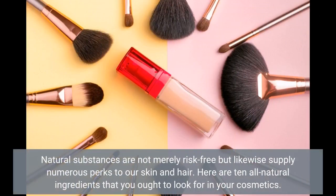Natural substances are not merely safe, but also supply numerous benefits to our skin and hair. Here are 10 natural ingredients that you ought to look for in your cosmetics.